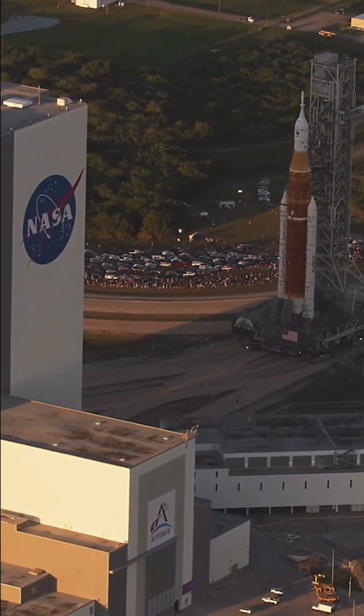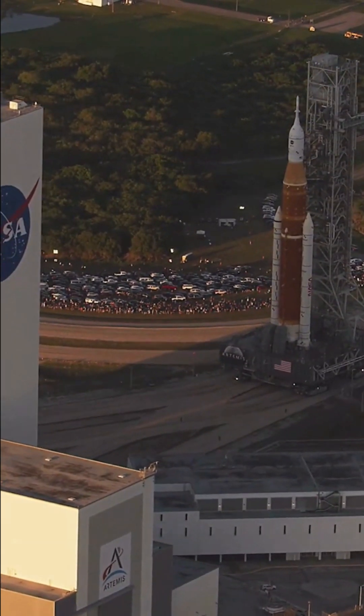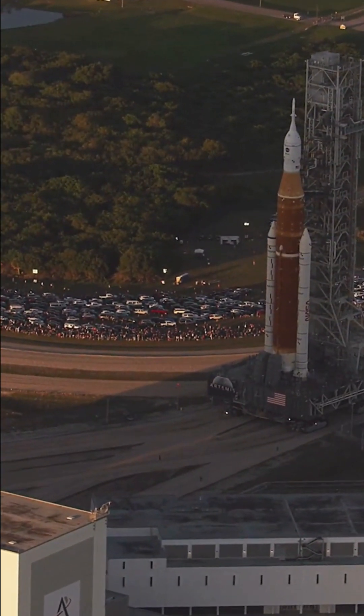As long as there are rockets that need to get from point A to point B, the crawlers will keep rolling.